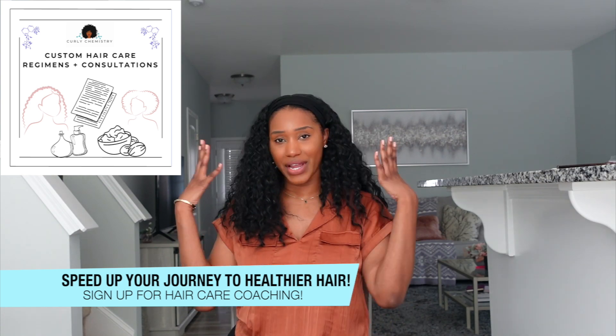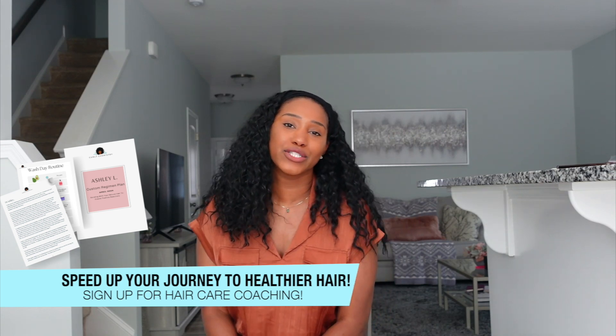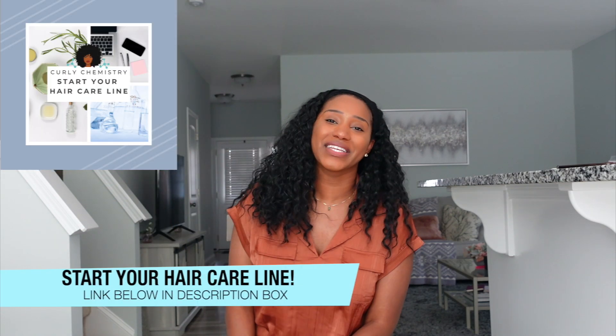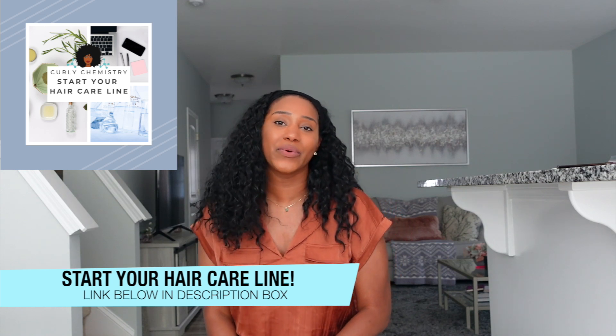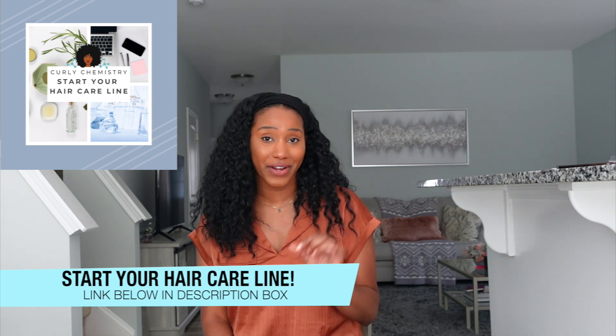If you're ready to sign up for one-on-one hair care coaching, I cannot wait to connect with you about your hair and scalp — I'll create a customized plan for you including a 30-minute Zoom call. And if you're ready to start your own hair care line, no matter where you are in the world, I would love to connect with you as well, providing steps to success including manufacturers, resources, and formula direction. Check out the links below in the description box. All right guys, talk to you soon — bye!